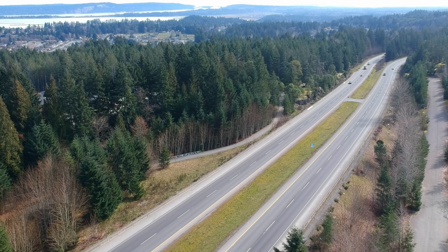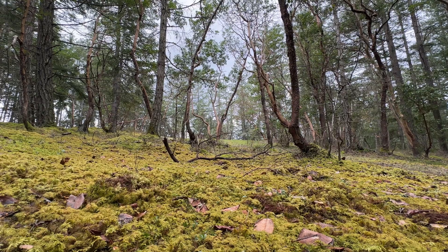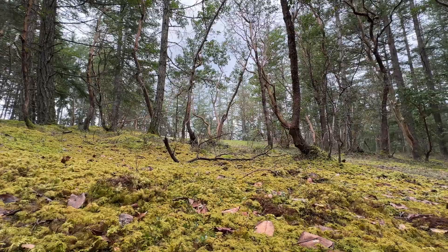On the south end of Nanaimo, just off the busiest road in town, lies a slice of one of the rarest ecosystems in Canada. And unfortunately, it's under threat. Come with me and let's go learn more about it.